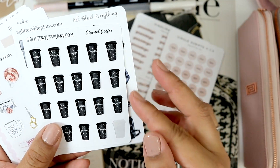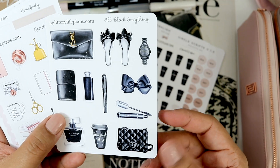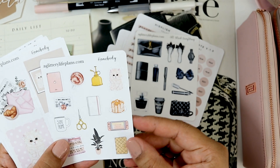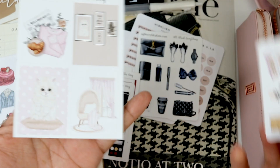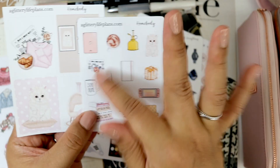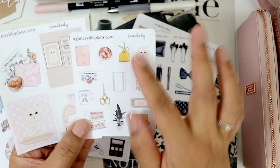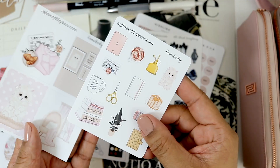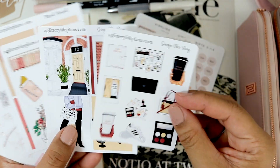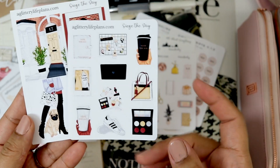Then from Glittery Life Plans I have the Chanel coffee — I already used a sticker from it. All Black Everything — look how gorgeous that is. This is the Homebody sticker kit. What I like doing is getting the full boxes and then getting the deco because for the Hobonichi Weeks this could technically last for a month. I can use just a couple deco stickers a week and kind of spread out the kit. Then I got Seize the Day — gorgeous, look at that. I just love it.